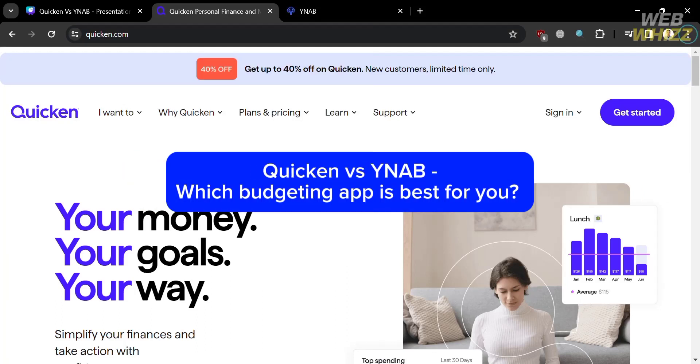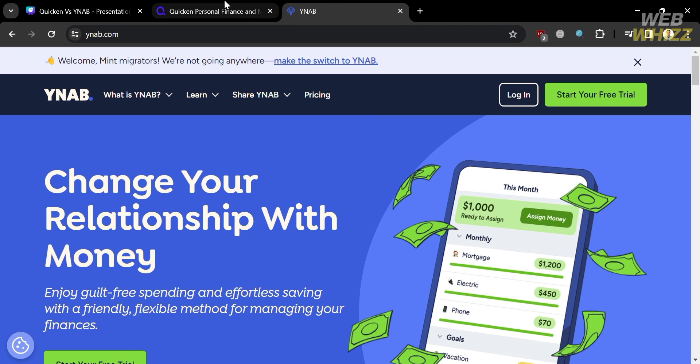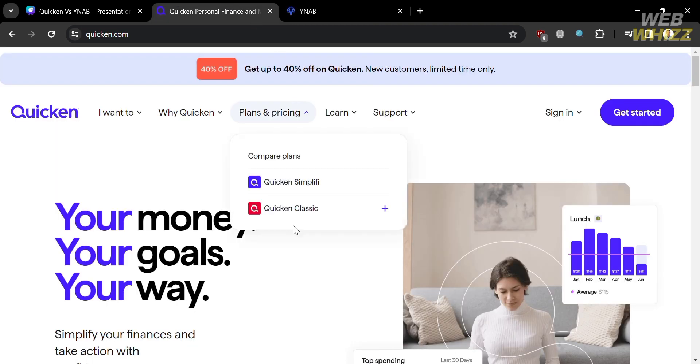Quicken vs YNAB — which budgeting app is best for you? Hello and welcome to our channel, WebWiz. Today we're going to review two of the most popular personal finance software tools: Quicken and YNAB.